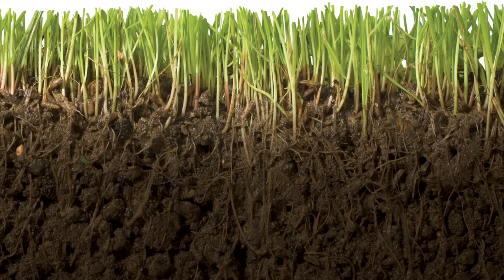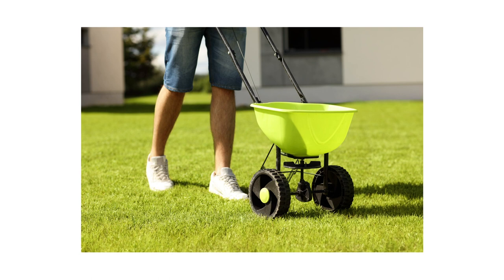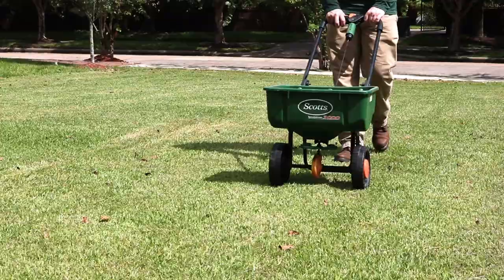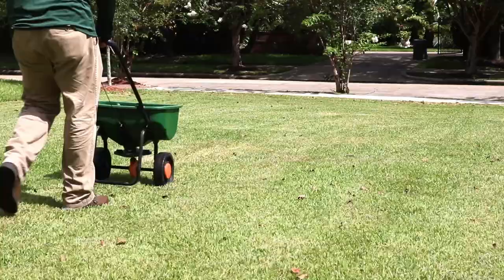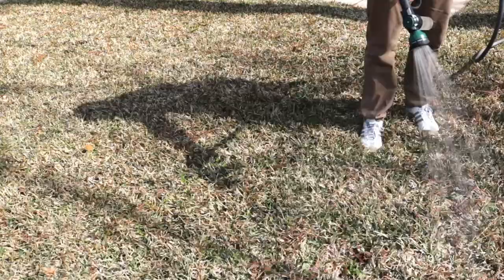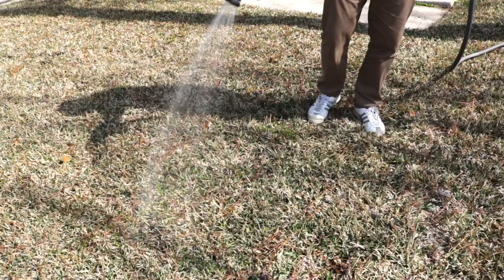Barricade comes in a granular form, so you'll need a broadcast push spreader to apply it. You'll use between 1.5 to 4 pounds of Barricade depending on your turf type. Broadcast half your granules in parallel lines once across the area, then broadcast the other half at a perpendicular angle to cover the area entirely. Once the product is fully applied, water it in. Most effective control can be achieved with at least half an inch of water within 14 days of application.